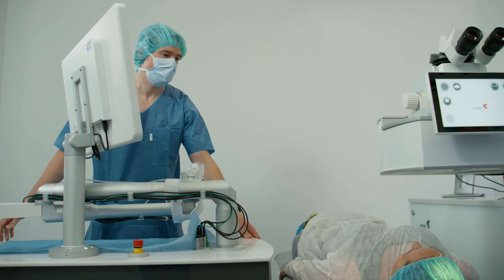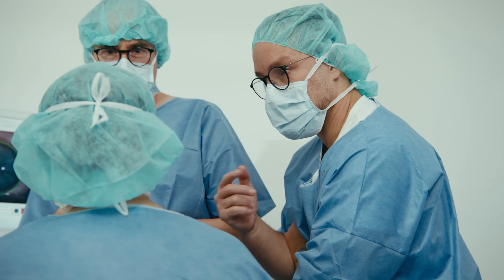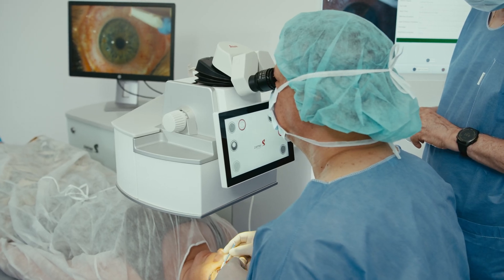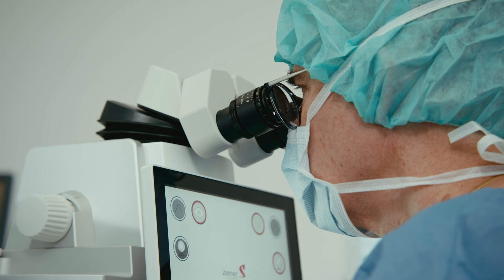We as a team are a team of service technicians, engineers, and clinical specialists. We come to the clinics, we set up the device, calibrate it. We also teach the staff in the clinic how to use it precisely to get good outcomes with the patient.